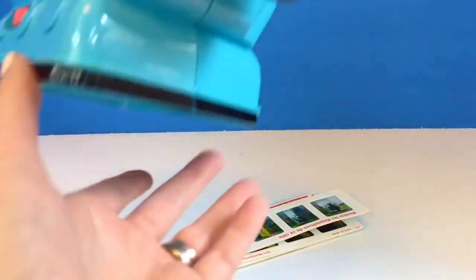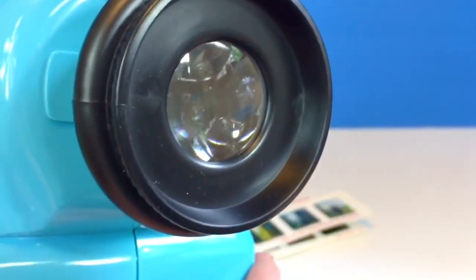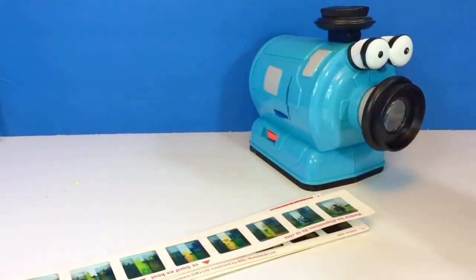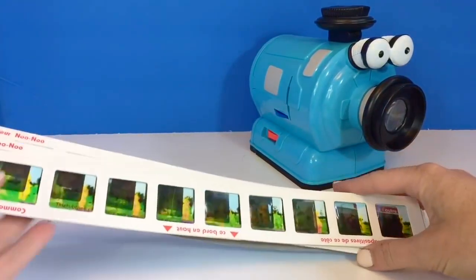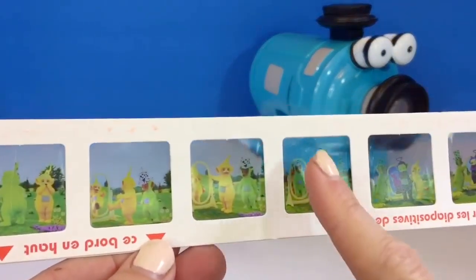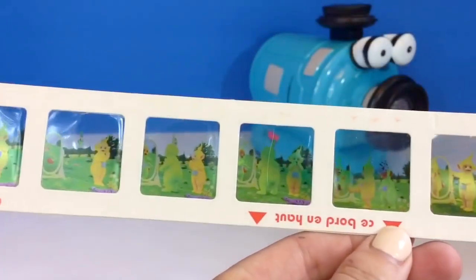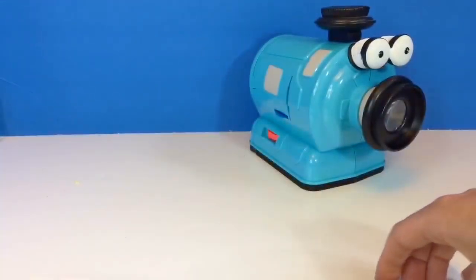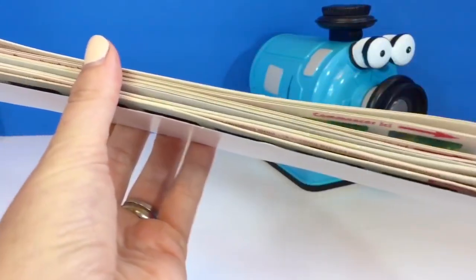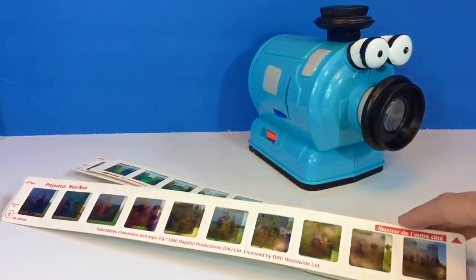We need to make sure with our projector we never touch the lens — it can get scratched very easily and we clean it with a special microfiber cloth. The slides are delicate too. We don't ever want to touch the pictures with our fingertips — our fingers have oils on them that can damage the picture. I also want to make sure I store the slides away from any light, so we package them up and keep them in the dark. Thank you so much for coming to Tiny Treasures.